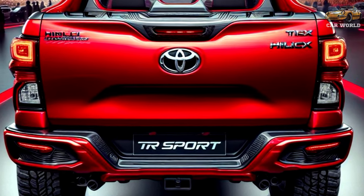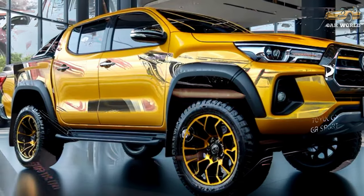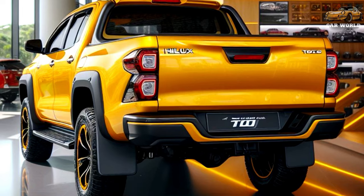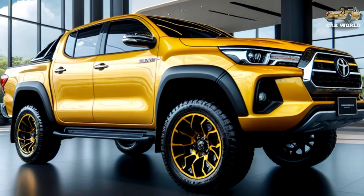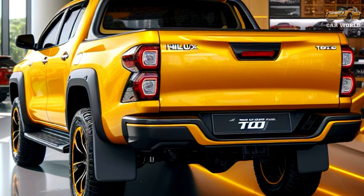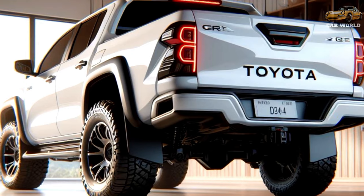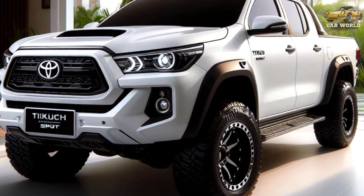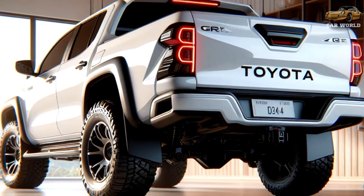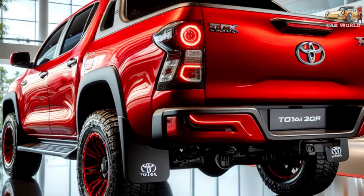Toyota says that electrification improves fuel economy by 6 to 10 percent depending on the trim, while reducing noise, vibration, and harshness. The mildly electrified 2.8-liter turbo diesel produces the same 203 HP and 500 Nm of torque. Toyota Australia didn't go into details about the contribution of the 48V system in terms of power and torque, but in the EU-spec model it adds up to 16 HP and 65 Nm.